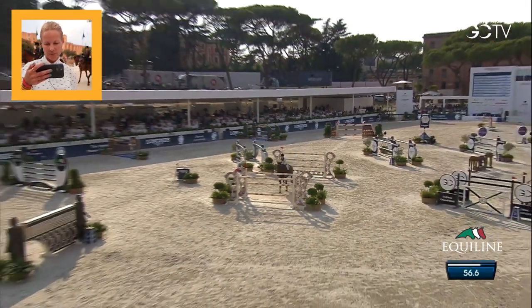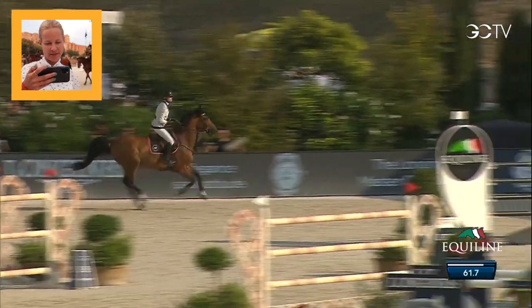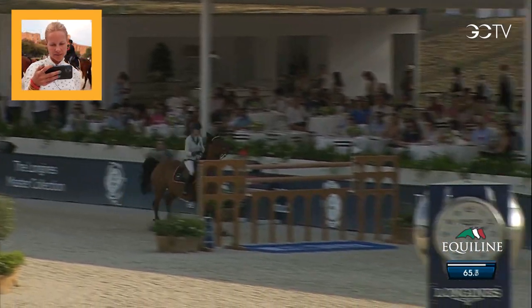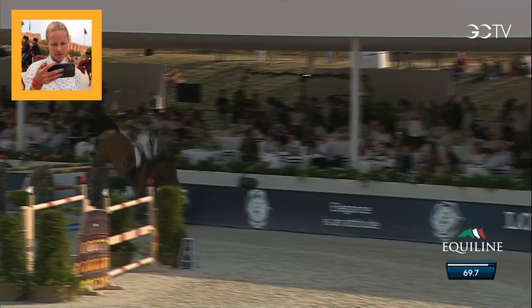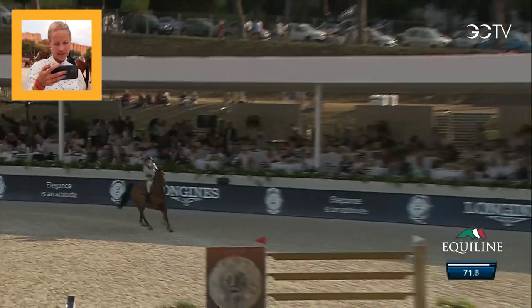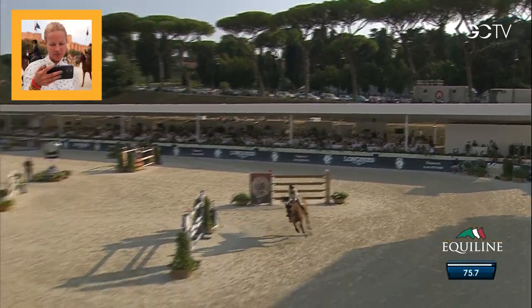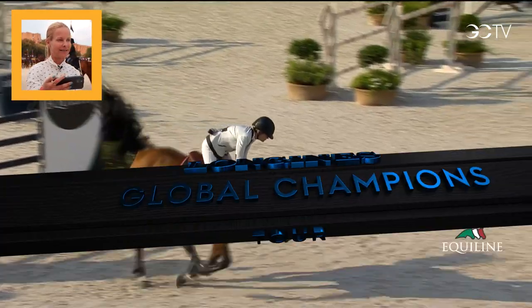The six strides down to this big double got as I planned, and then turn back to the very last line, with four a little bit short strides in between the two first. I got a good weighting distance on the first one, I got the four great, and then the eight to the last — I got them good as well. She was great to ride today, and it's not very difficult to ride her when she's like this and jumping like this.